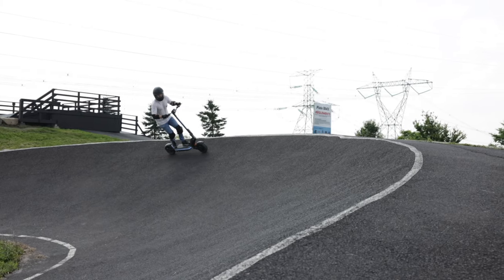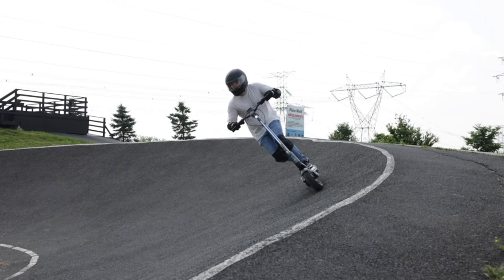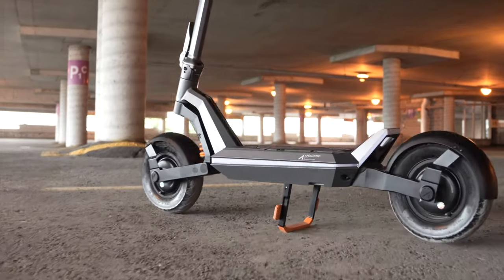From tweaking performance settings to fine-tuning light preferences, the Pro gives you the power to mold your scooter to fit your exact riding style. And with full access to all your riding stats, the Pro guarantees that every rider can unleash the full potential of their riding experience. It's not just a scooter — it's a reflection of you.